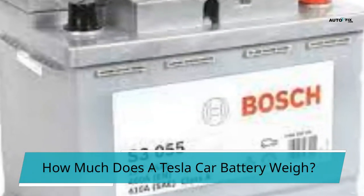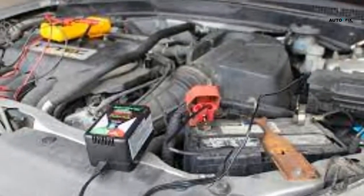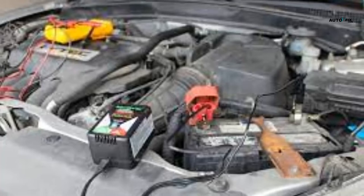The front and rear weight distributions of the Model S are 48% and 52%, respectively. Based on the models, this is how much Tesla car batteries weigh.